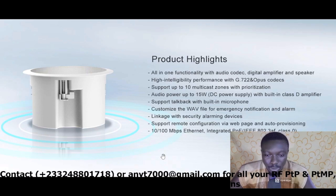Additional highlights include: support for talkback with a built-in microphone; customizable wave file for emergency notification and alarm; linkage with security alarming devices; support for remote configuration via web page and auto provisioning. It supports 10/100 Mbps Ethernet with integrated PoE per IEEE 802.3af Class 0. It's an IP product from Fanville helping you broadcast alerts, play music, and do talkback.